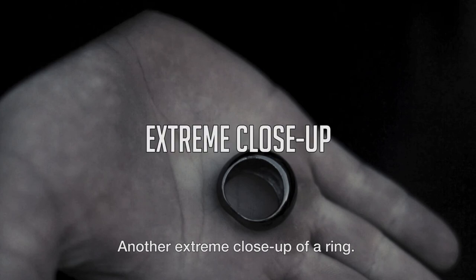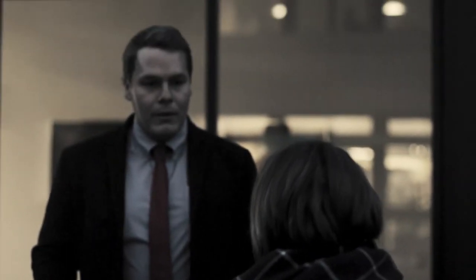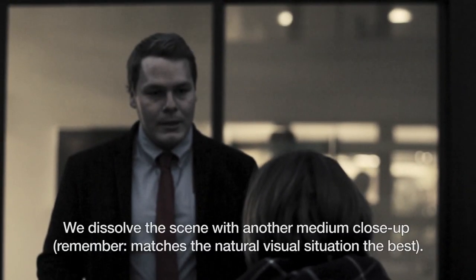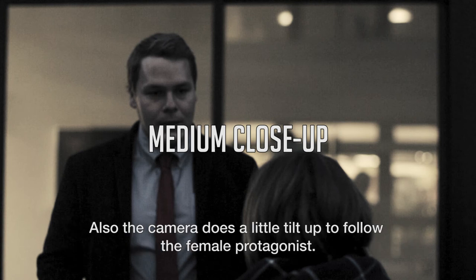Another extreme close up, this time of a ring. We dissolve the scene with another medium close up — remember, it matches the natural visual situation the best. Also, the camera does a little tilt up to follow the female protagonist.